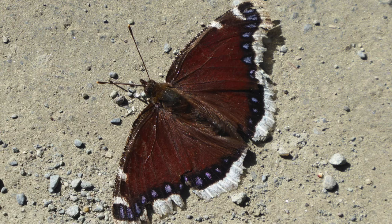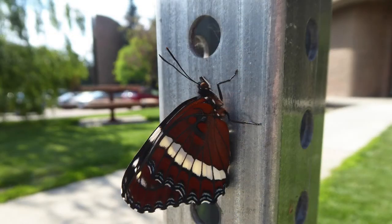Instead we have this lovely mourning cloak butterfly, which you'll probably see in July. We also got a photo of this beautiful white admiral — you might recognize where it's taken, it's right outside of St. Albert Place. You'll notice the colors look very fresh and vibrant because it had just come out of its cocoon. We know that because the cocoon was actually lower down on the pole, you just can't see it in this photo.